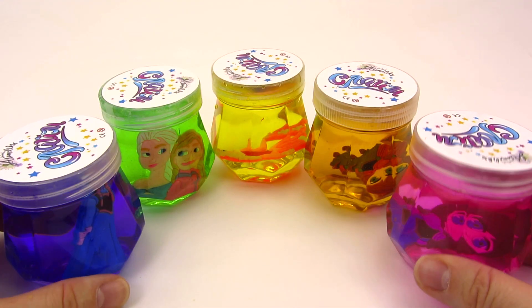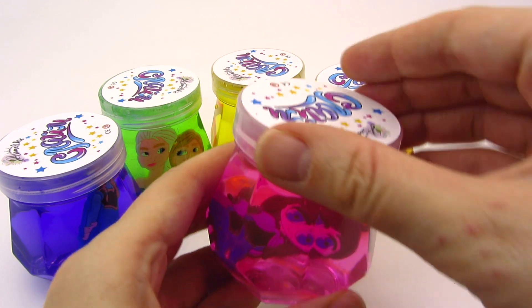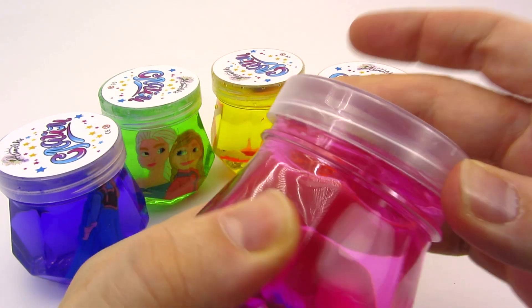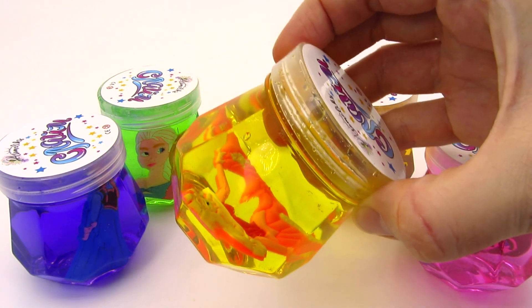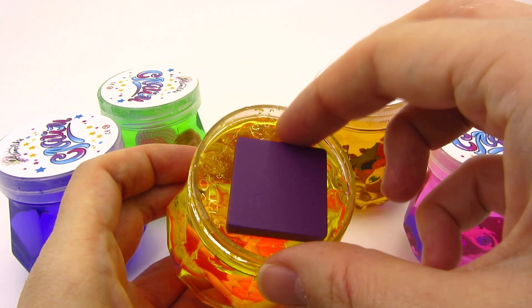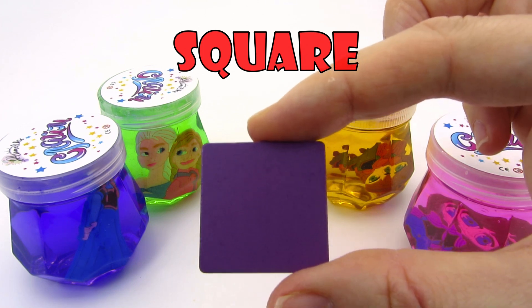There are five cans of slime! Let's take a look into the pink one! No! Maybe the yellow one! Hurray! We found another puzzle piece! It's a square! Let's put it back in the puzzle!